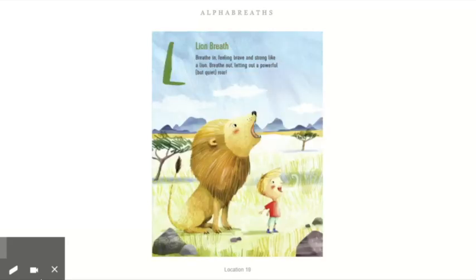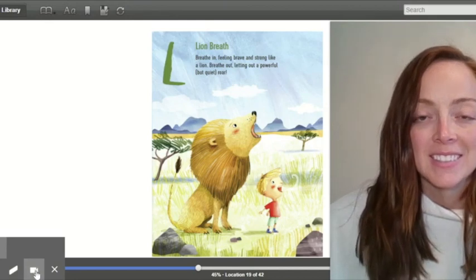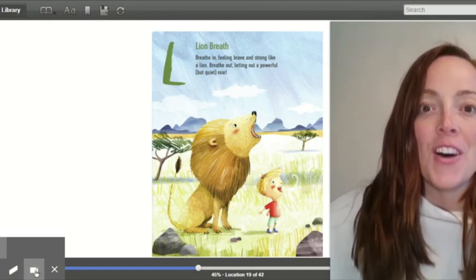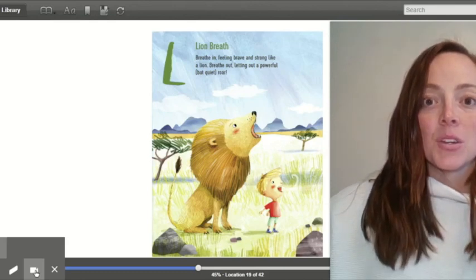L — lion breath. Breathe in, feeling brave and strong like a lion. Breathe out, letting out a powerful but quiet roar. Here we go. Roar. Roar.